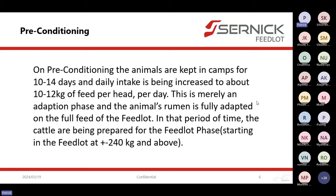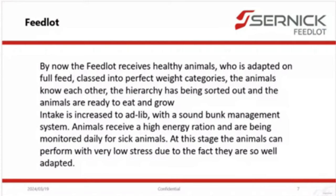Preconditioning is a very short time that the animals are in that stage. Basically, we do the final adaptation of the rumen on preconditioning. Animals are still in big camps and a low stress environment, but we go from a high protein ration to an energy-based ration and increase intake to almost at libitum, but not yet fully. When animals get to the feedlot, we can go on a full at libitum basis and the animals are fully adapted and can just grow. The main aim is for animals entering the feedlot to be 240 kilos and above — nothing below that.